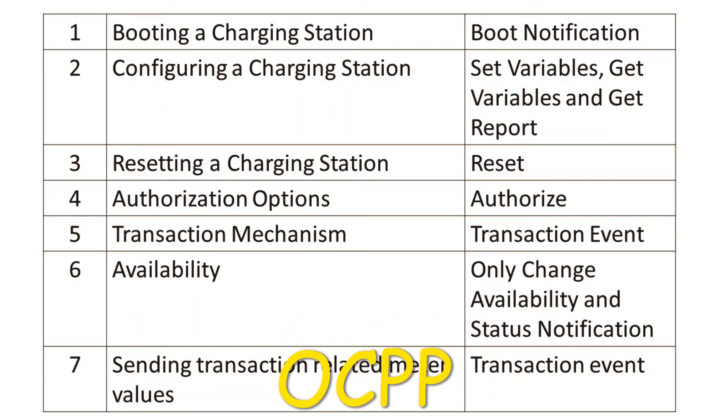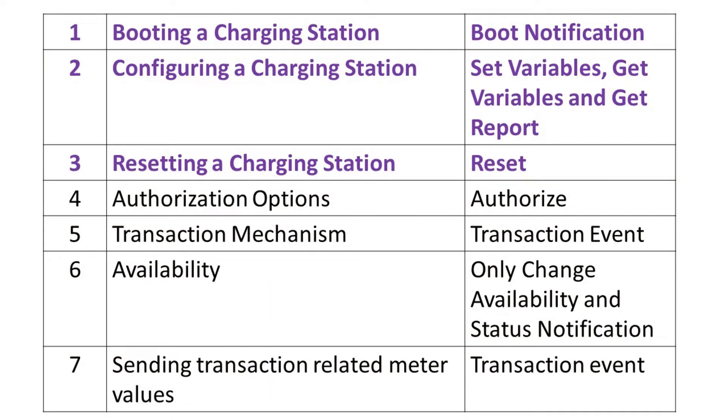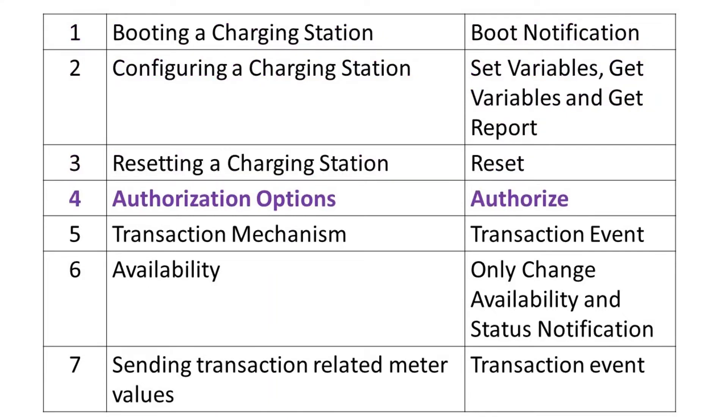The open charge point protocol describes 16 functional blocks with one or more use cases in each of them. The table lists a minimal set of messages that are implemented in a charging station. Booting, configuring, and resetting of the charging station functionalities depicts the functionalities that assist a charging point operator in arrangement of their charging stations, enabling them to validate certifications and recover setup data. It also comprises the capacity to make changes to the charging system configuration. Authorization using RFID, start button, and PIN code are mandatory for the basic implementation.